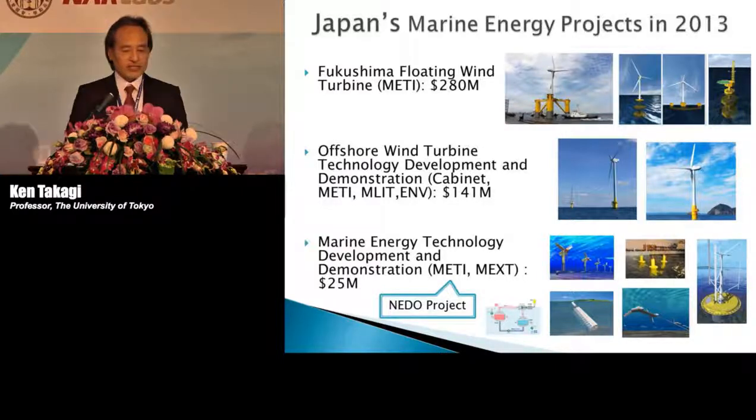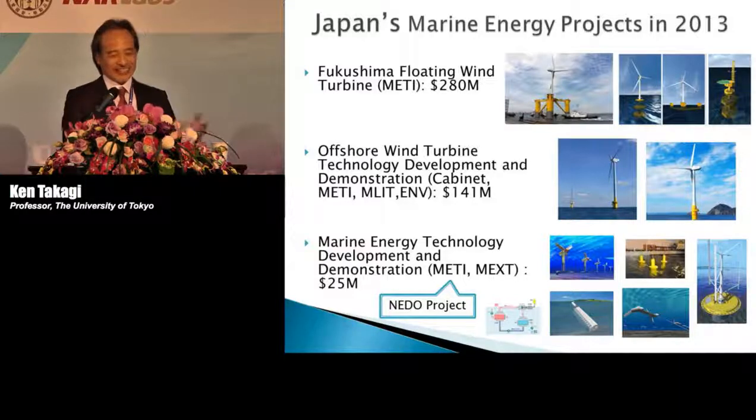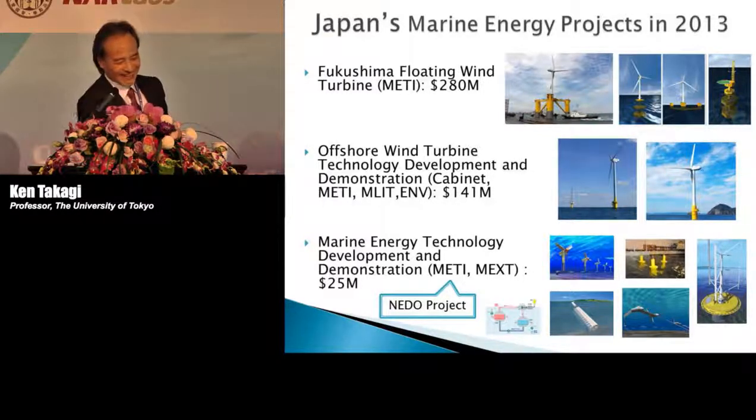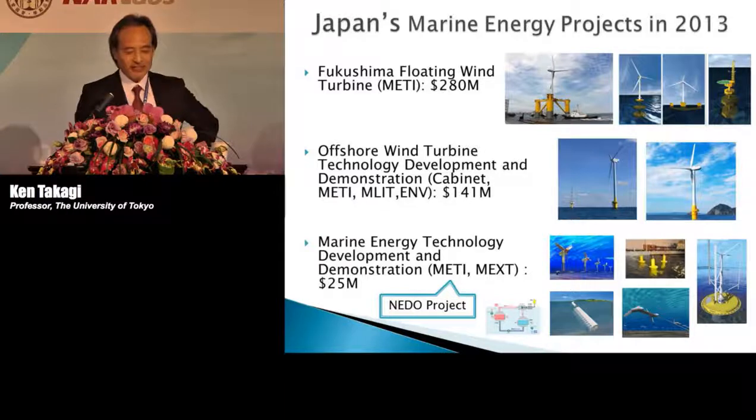This is not a small amount of money. For example, they provided 280 million U.S. dollars for just three floating wind turbines. It sounds very expensive, but after developing the technology, it's going to come down. My subject is related to the marine renewable energies.